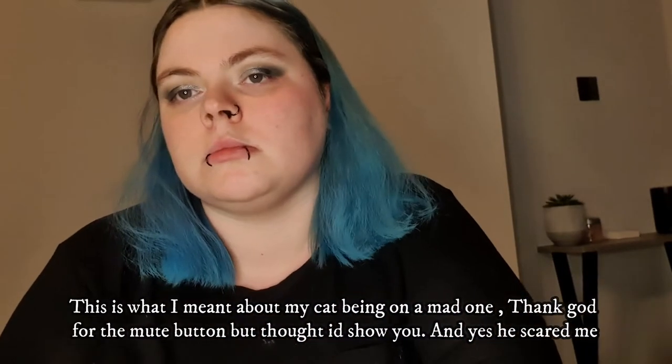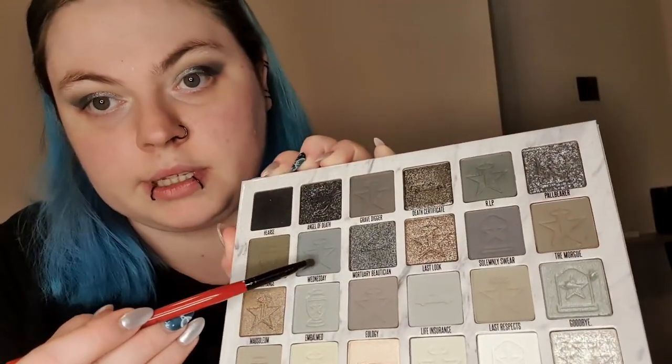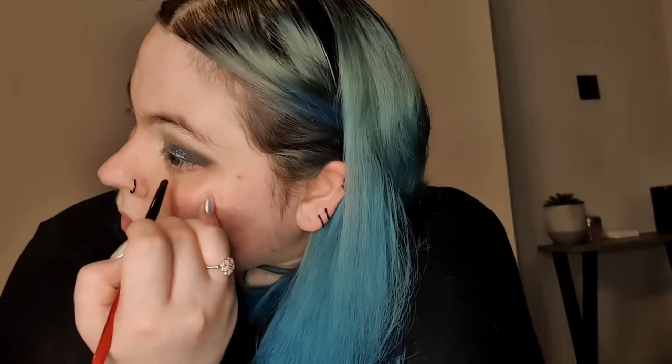I'm going to neaten up underneath the eye and go in with the shade Wednesday using a smaller brush for the under-eye area. Then I'm going to use my eyeliner, which is Kat Von D.